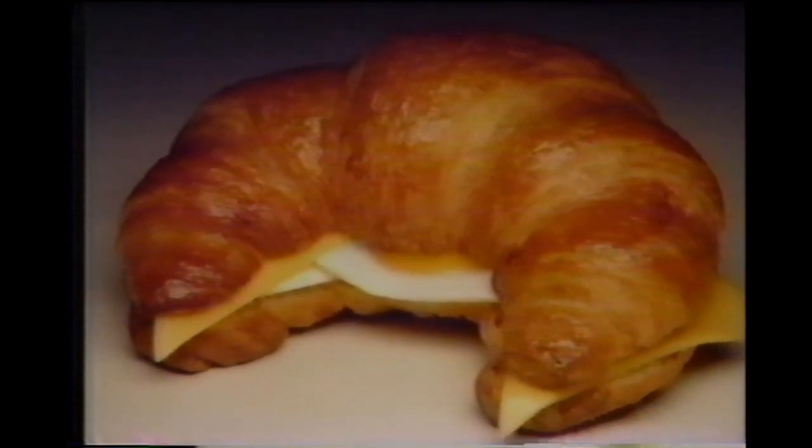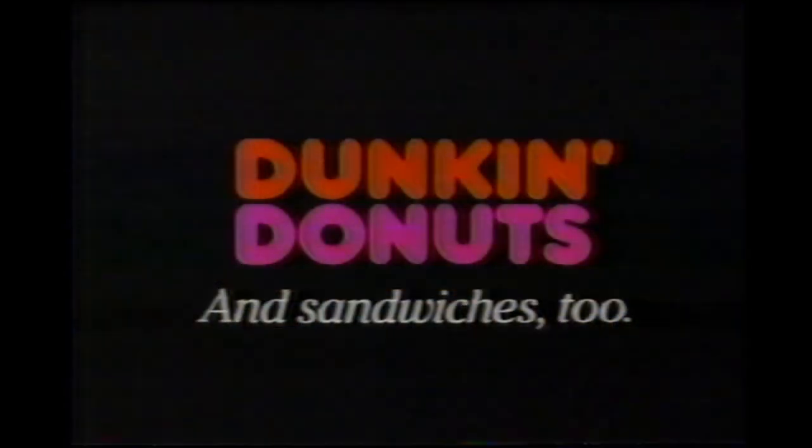Now at Dunkin' Donuts, get a made-to-order egg and cheese croissant sandwich at a made-to-order price: 99 cents at participating shops through June 28th.